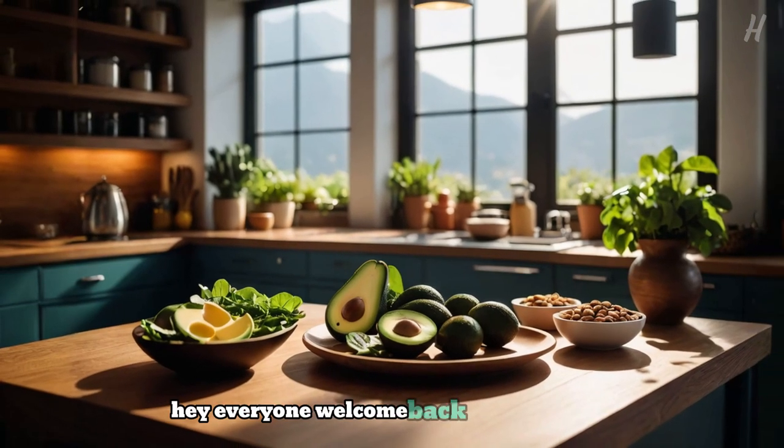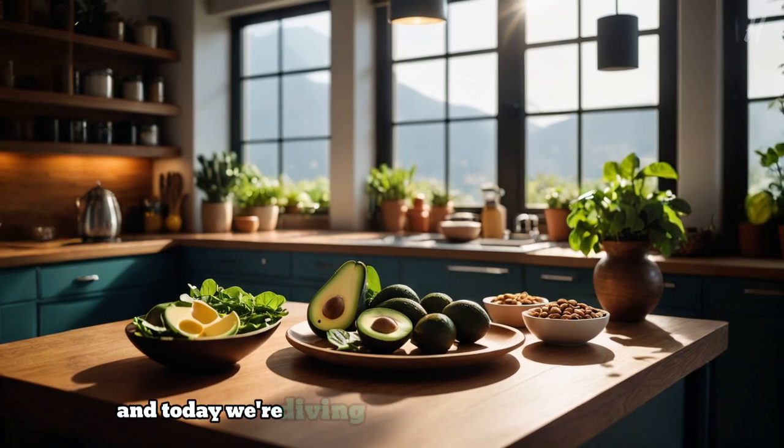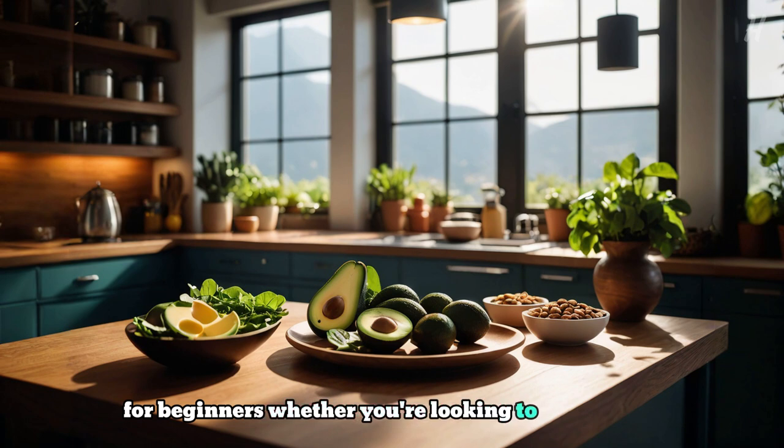Hey everyone, welcome back to my channel. If you're new here, I'm Jessica, and today we're diving into the world of the keto diet for beginners. Whether you're looking to lose weight, increase your energy, or just try something new, I've got you covered. So let's get started.